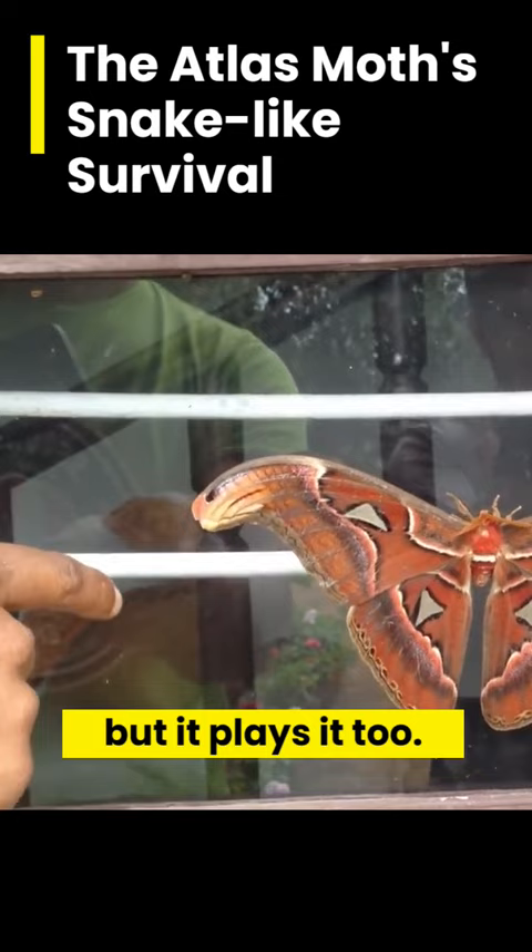Reportedly, if threatened by birds or other predators, it'll fall to the forest floor and writhe around flapping its wings, replicating the movement of a snake's head and neck.